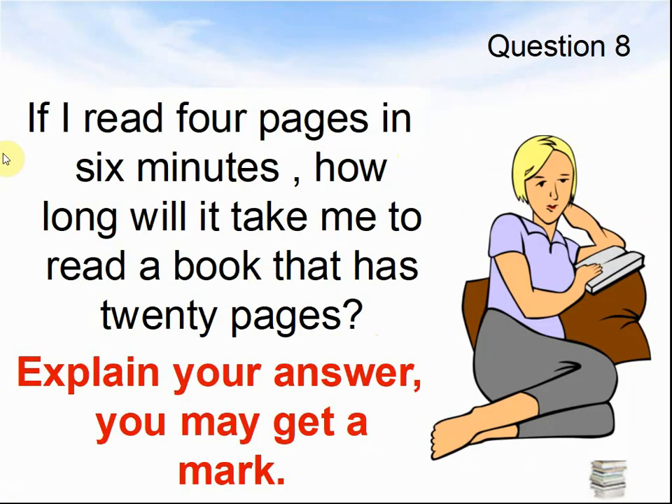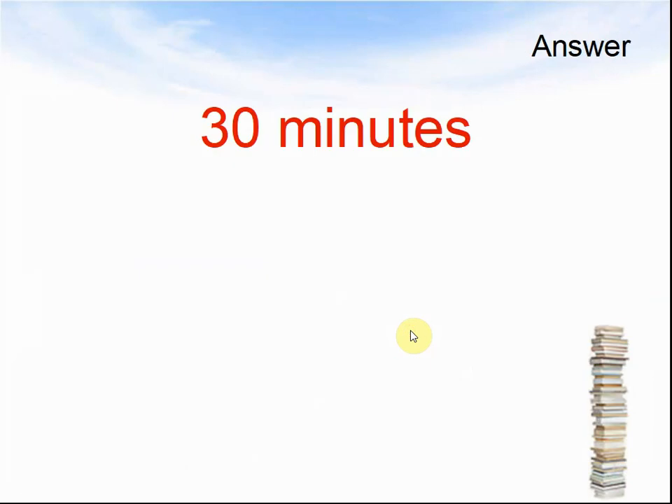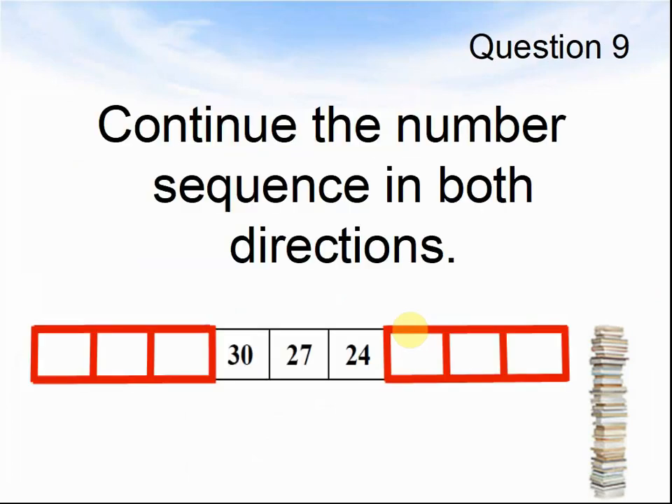Question 8: If I read 4 pages in 6 minutes, how long will it take me to read a book that has 20 pages? Explain your answer — you may get a mark. Pause the video until you are ready for the answers. Here comes the answer: the answer was 30 minutes.